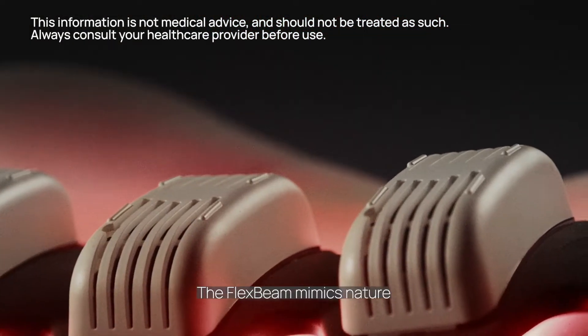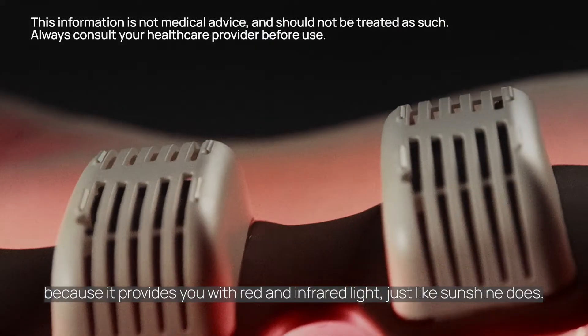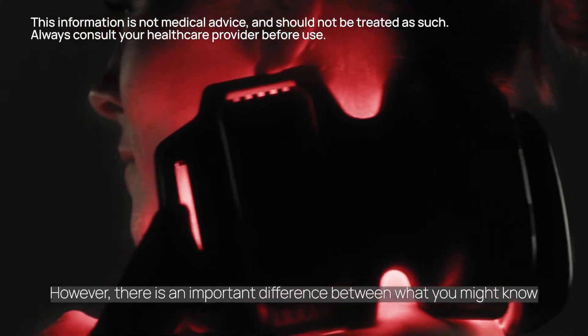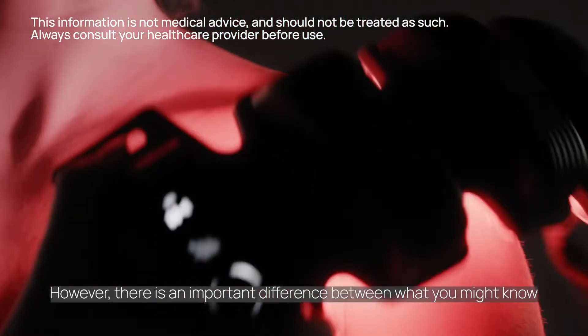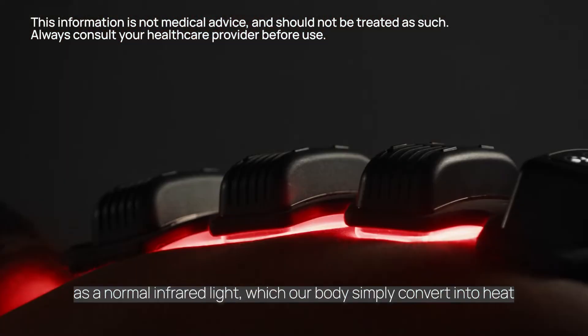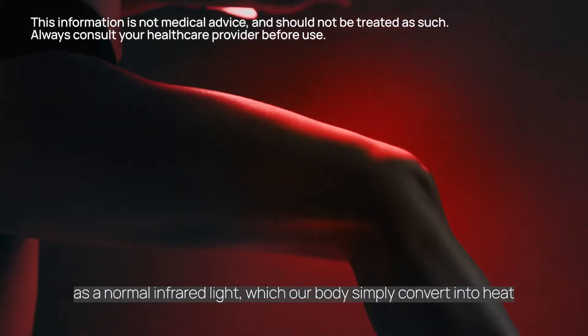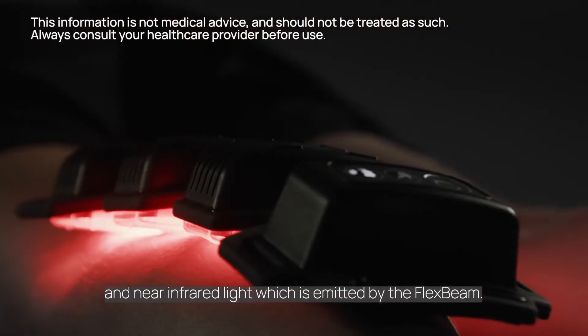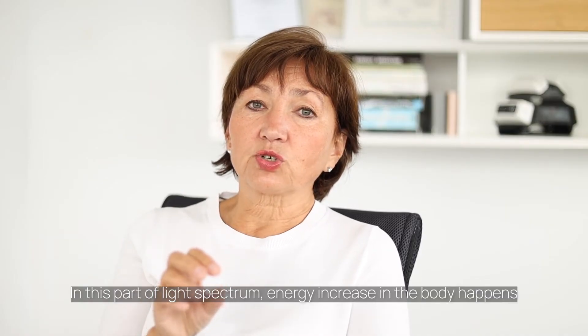The Flex Beam mimics nature because it provides you with red and infrared light just like sunshine does. However, there is an important difference between what you might know as a normal infrared light, which our body simply converts into heat, and near infrared light which is emitted by the Flex Beam.